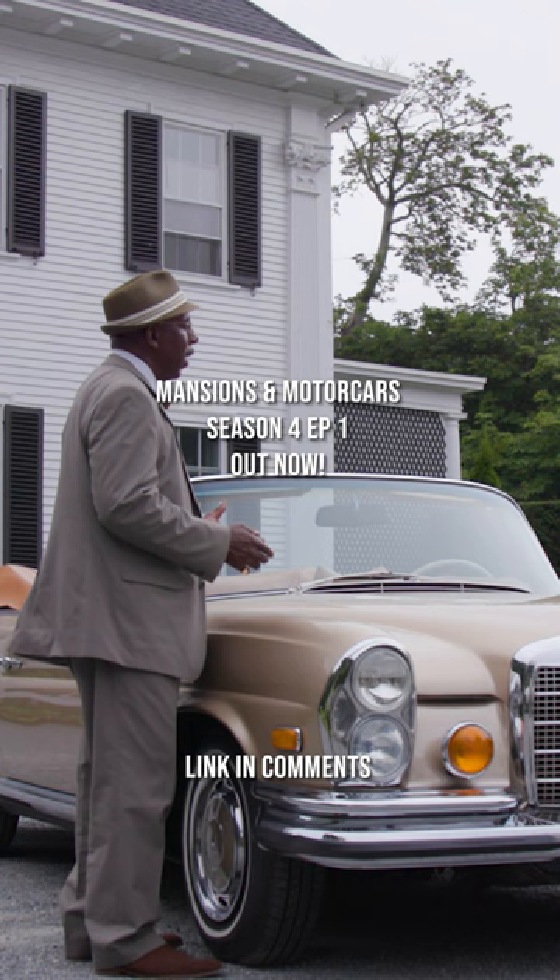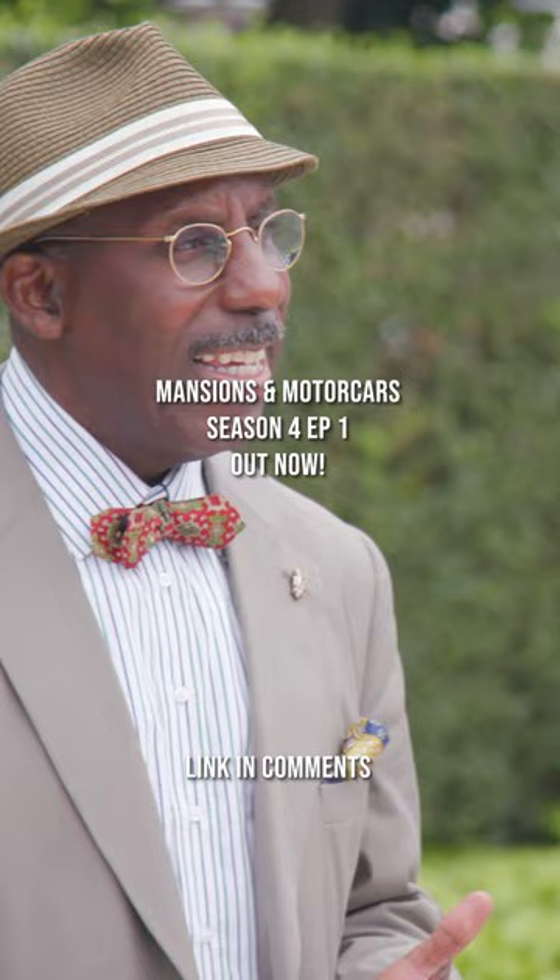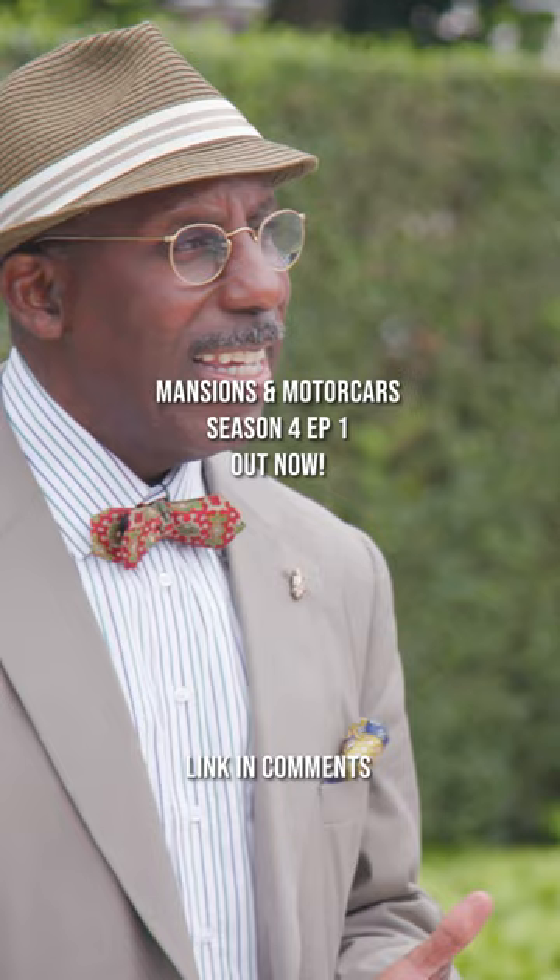So here we are at Bellevue House. The original name of this house was actually Berkeley House, designed by Ogden Codman in 1910 in the colonial revival style.